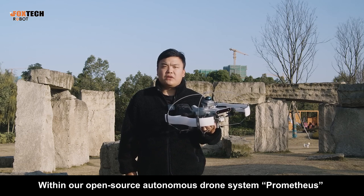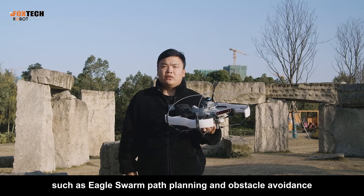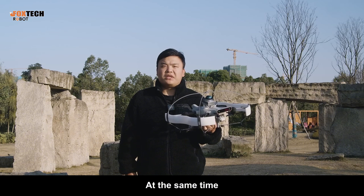Within our open-source autonomous drone system, Prometheus, developers can access a wide range of feature demos, such as Eagle Swarm path planning and obstacle avoidance, 3D environment mapping, simulation functions, and more.